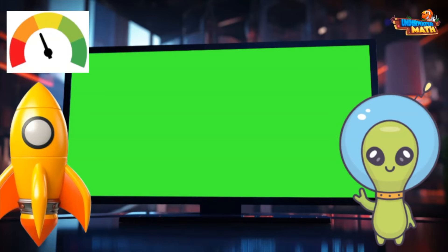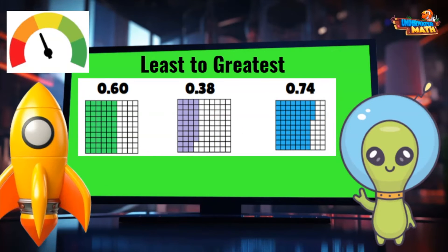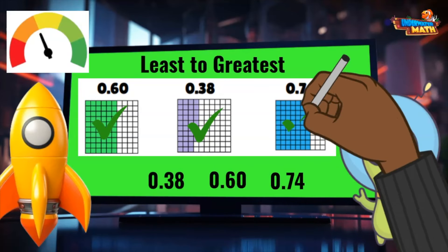Look at my fuel level now. A few more correct answers and my rocket will be ready to head home. Now I must put these decimals in order from least to greatest — that just means smallest to largest. I can see from the models that 38 hundredths has the least amount shaded in. It comes first. Next, 60 hundredths.